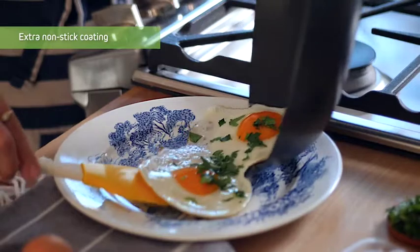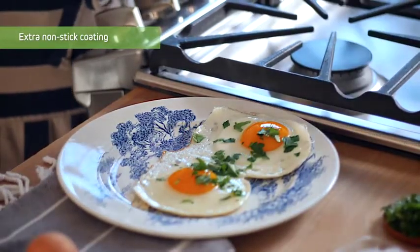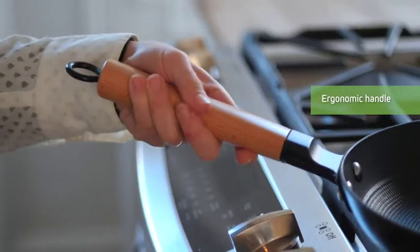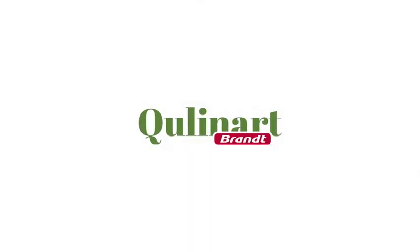Personally I'm tired of scraping eggs from the pan and making scratches. It's truly a great design and comes in three sizes. What are you waiting for? Buy one now!